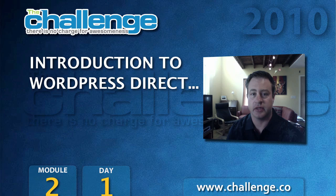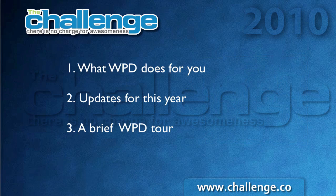But before we get into that, I want you to understand some of the choices that you're making. This is the third year in a row that we're recommending that you use a free WordPress Direct account to install and manage your blog. There are several good reasons to do that. In this short video, I'm going to cover three main things: first, what WordPress Direct does for you; second, updates for this year that we've added for the challenge; and last, a brief tour of WordPress Direct, just so you can understand what it does.